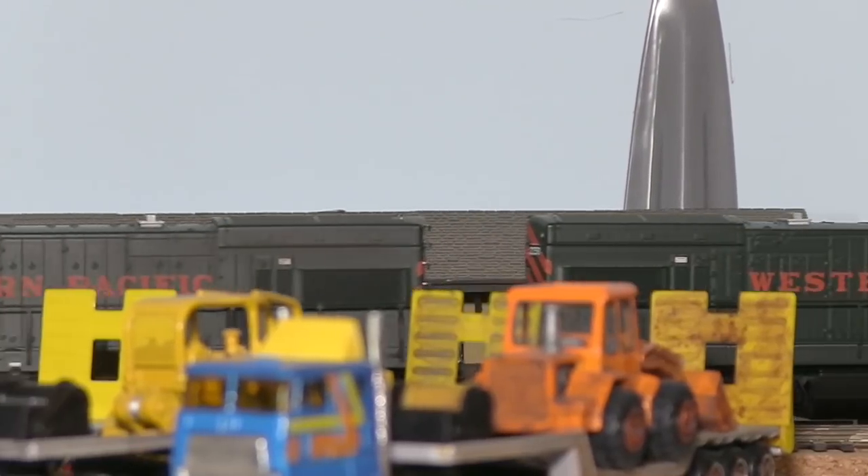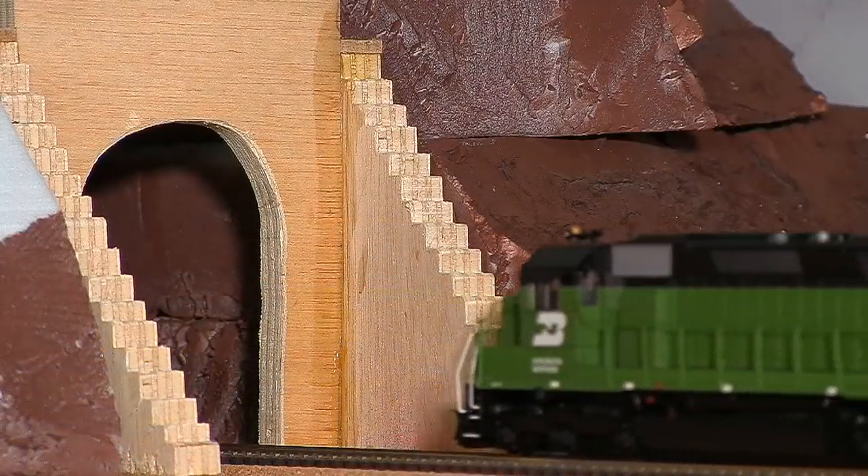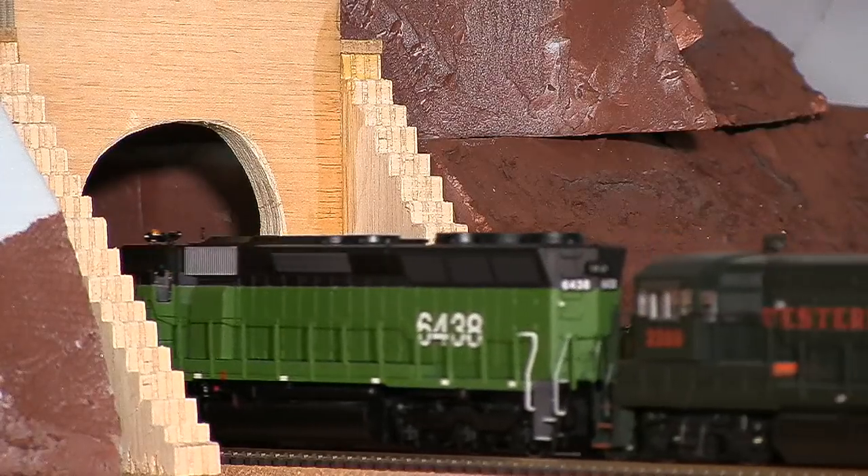Now having cleared the 3508, the 6438 is clear to highball towards Klamath Falls.